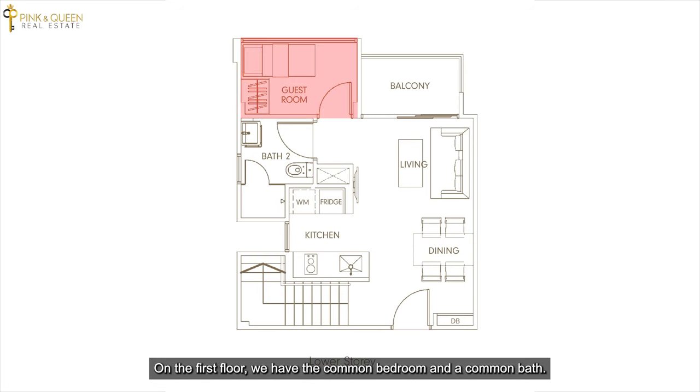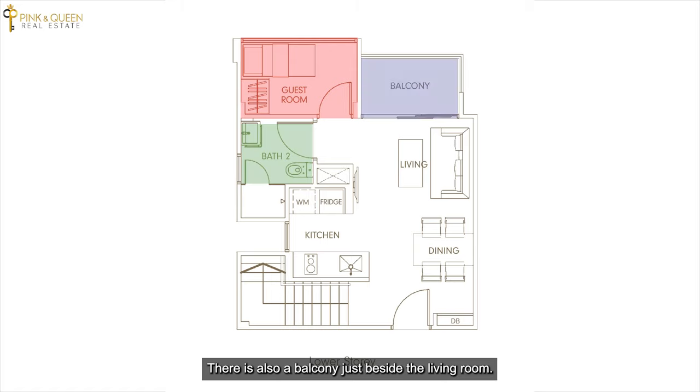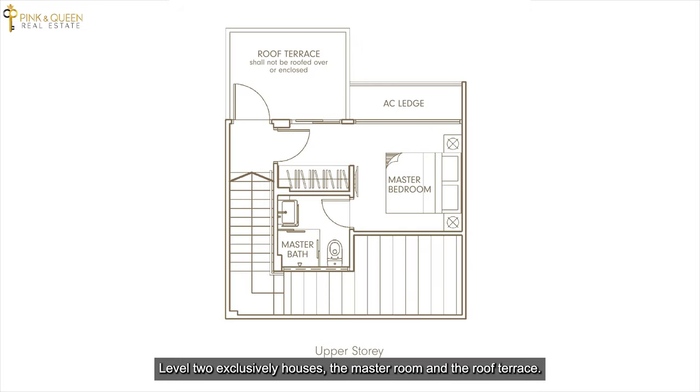On the first floor we have the common bedroom and a common bath. There is also a balcony just beside the living room. Level 2 exclusively houses the master room and the roof terrace.